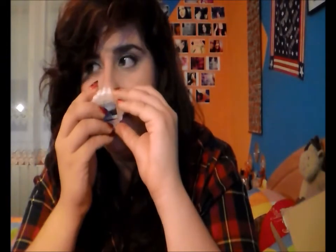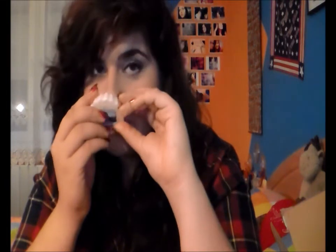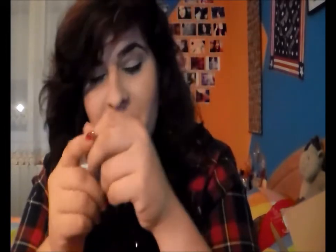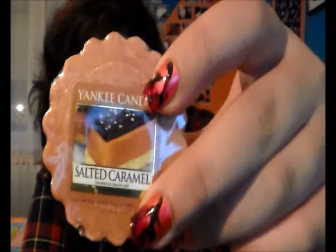This one is Lake Sunset. It smells fresh and at the same time sweet, and it smells really good. Then we have this one, my favorite of the fall ones — it's Salted Caramel. It smells like actual real caramel with sea salt in it.